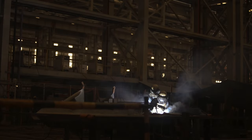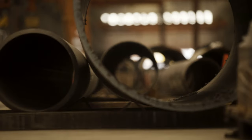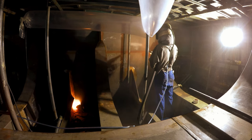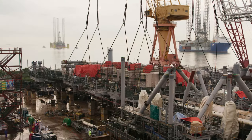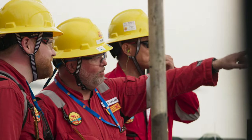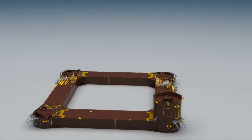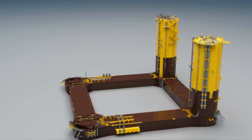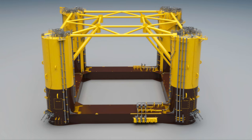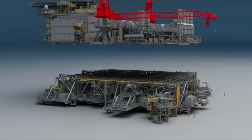Making sure Vito is built to the highest standards is paramount. So the strength of every structural weld is ultrasonically tested by hand, and every surface is blasted back to bare metal before being painted. But the genius of Vito's design is its size — by being smaller, it can be built in two halves simultaneously, side by side, in the same shipyard. The bottom half, the hull, is made up of four vertical cylinders held together by a pontoon — this section is critical to keep Vito afloat. The top side is formed of two main decks housing machinery, plant equipment, and living accommodations for 60 people.